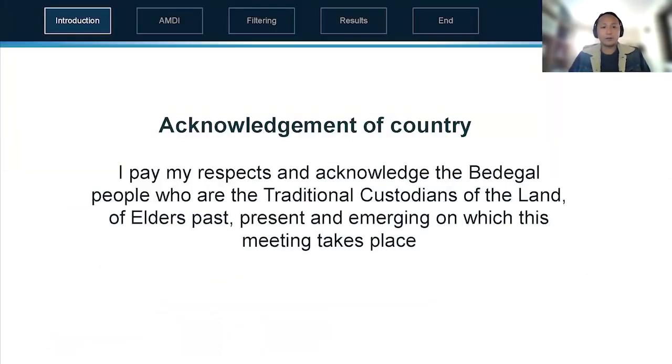Before we begin, I'd like to acknowledge and pay my respects to the Bedigal people who are the traditional custodians of the land on which I'm on at the moment, and recognize the elders past, present and emerging.